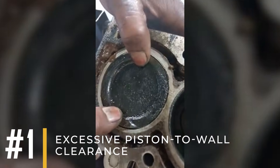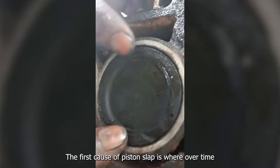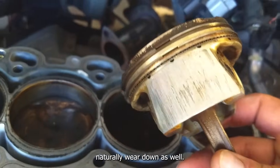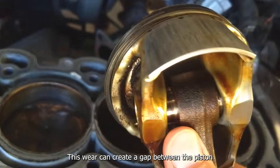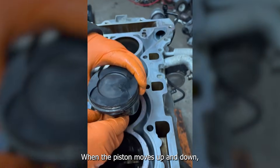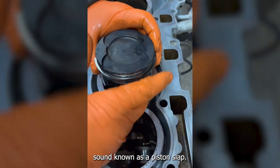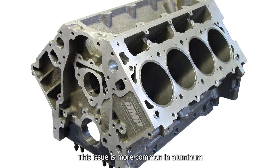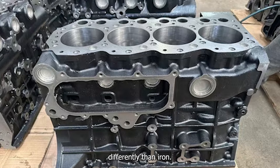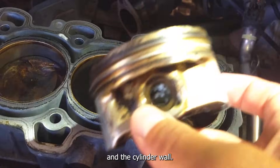Cause number one: excessive piston-to-wall clearance. The first cause of piston slap is wear over time. As engines age, the pistons and cylinder walls naturally wear down as well. This wear can create a gap between the piston and the cylinder wall that's larger than ideal. When the piston moves up and down, the extra space allows it to shift side to side, causing the knocking or rattling sound known as piston slap. This issue is more common in aluminum engine blocks because aluminum expands and contracts differently than iron when it heats up and cools down, which can lead to larger gaps between the piston and the cylinder wall.